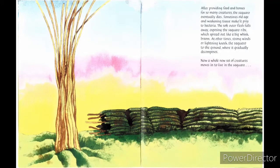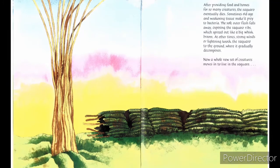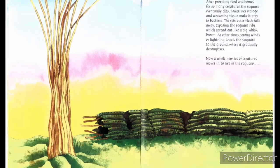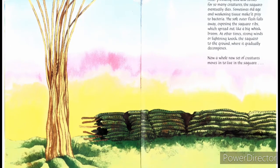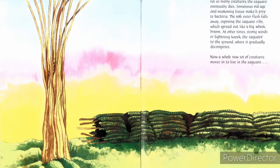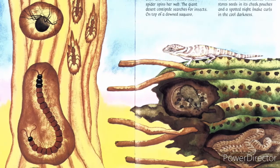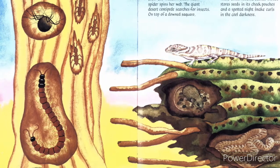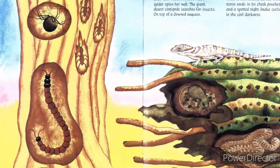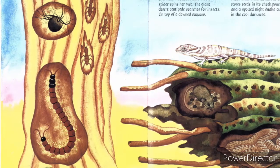After providing food and home for so many creatures, the saguaro eventually dies. Sometimes old age or weakening tissues make it prey to bacteria. The soft outer flesh falls away, exposing the saguaro ribs, which spread out like a big basket. At other times, strong winds or lightning knock the saguaro to the ground, where it gradually decomposes. Now a whole new set of creatures move in to live in the saguaro. Inside the dead saguaro, termites chew the wood. A black widow spider spins her web. The giant desert centipede searches for insects. On top of a downed saguaro, a banded gecko basks in the sun, while underneath a cactus mouse stores seeds in its cheek pouches, and a spotted night snake curls in the cool darkness.